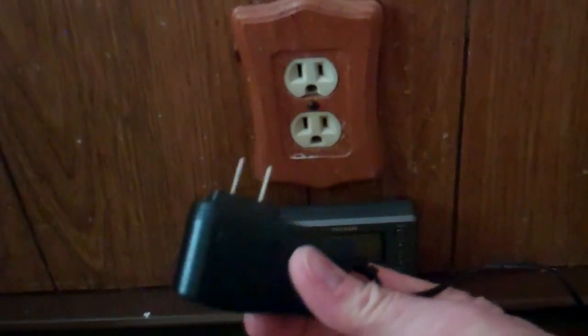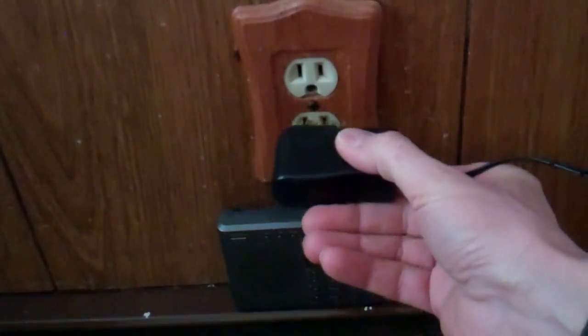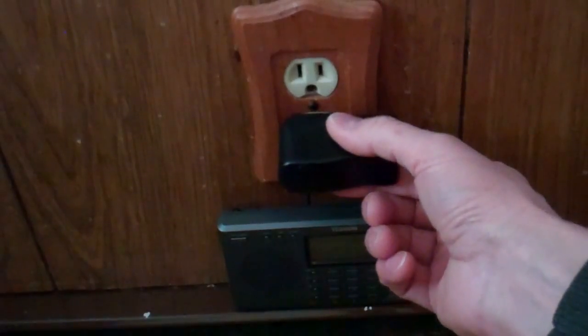Here's a standard switching power supply you'll find on many electronic devices nowadays. There's a little bit of delay on it and it also discharges slowly as you pull it out.